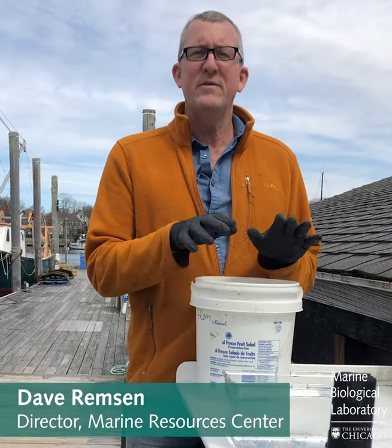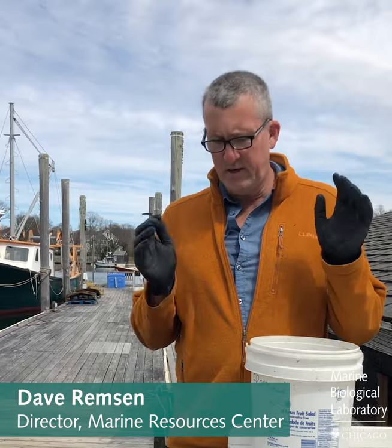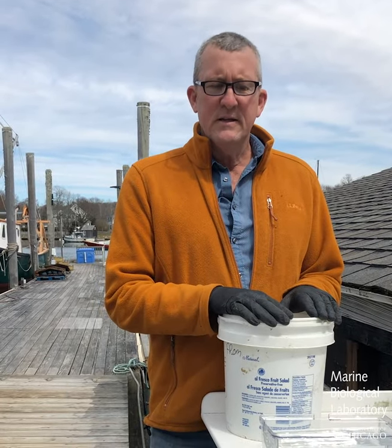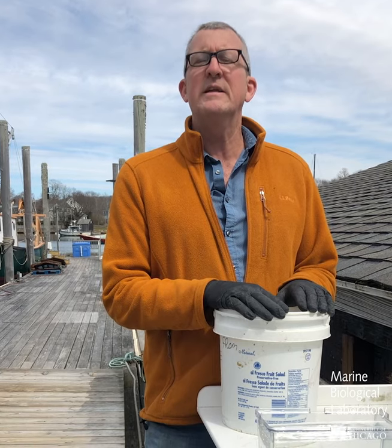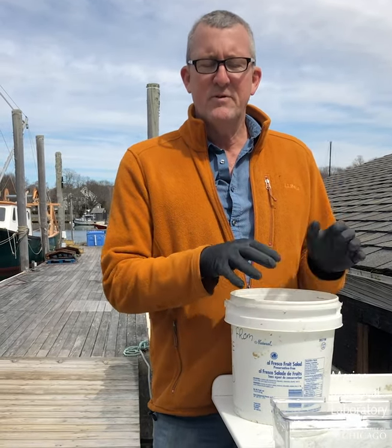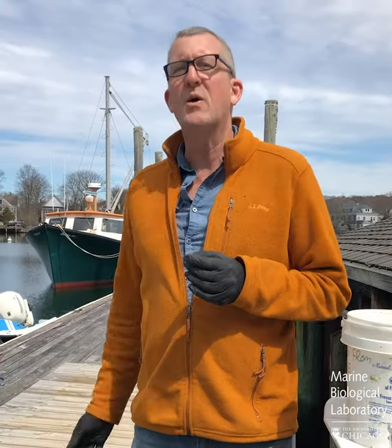Hi everybody, it's Dave Remsen again at the Marine Biological Laboratory down at our Marine Resources Center and the Dock here in Eel Pond and in Woods Hole. Today I thought we might talk a little bit about invasive alien species and the various types of invasive species that we have here in Woods Hole and particularly right here on the Dock.